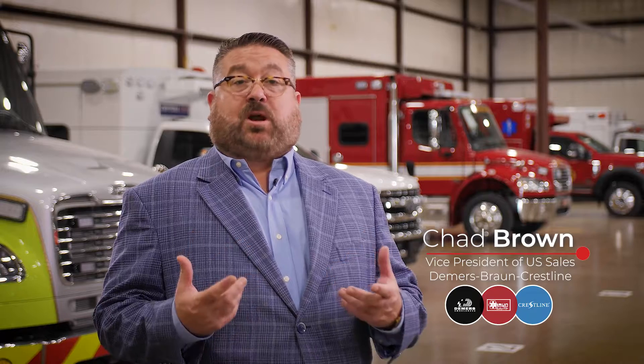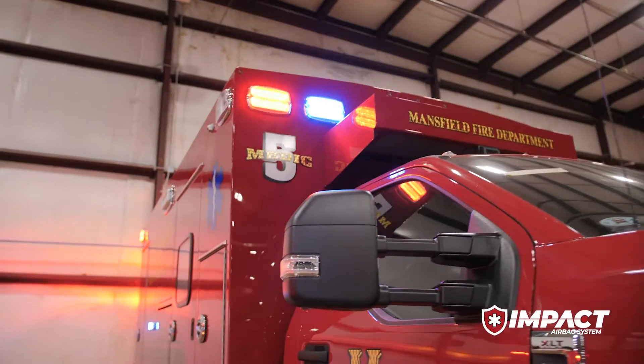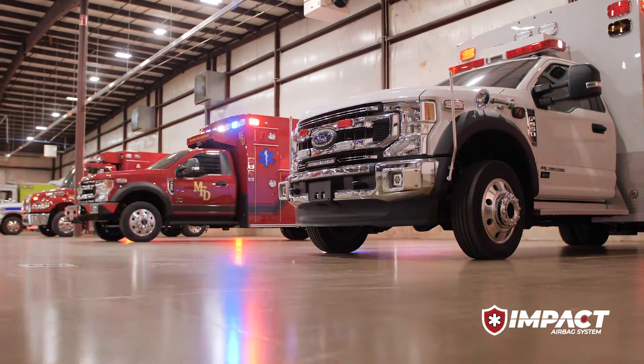At Braun, we don't just want to meet existing industry standards. We strive to create and set new industry standards. Our intent with the Impact Airbag System with Roltec technology is to provide the option to our customers on a few of our models as we continue to evolve and develop new innovations around safety.